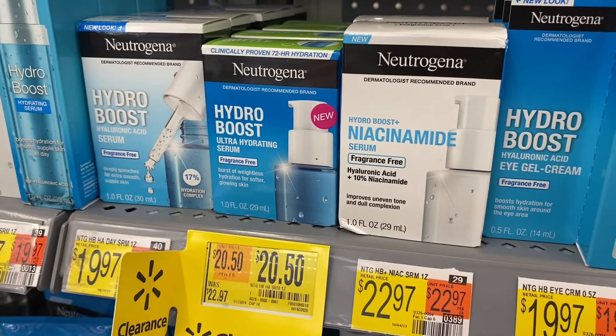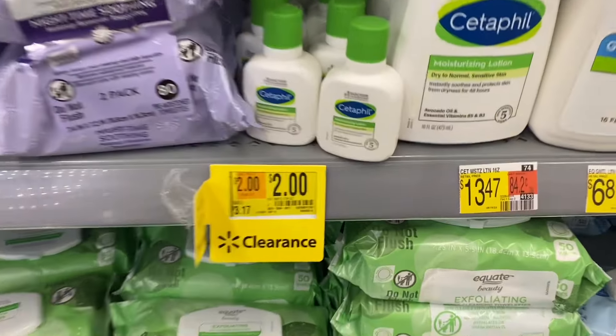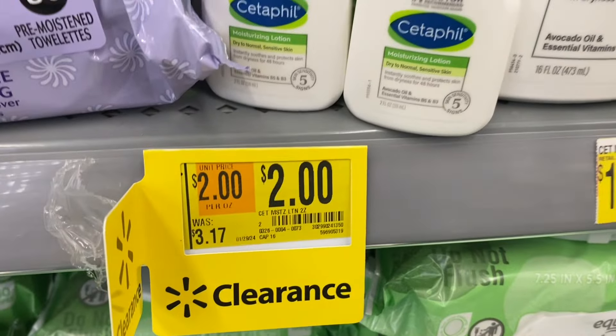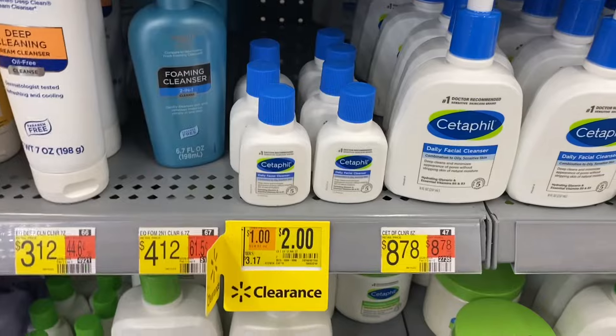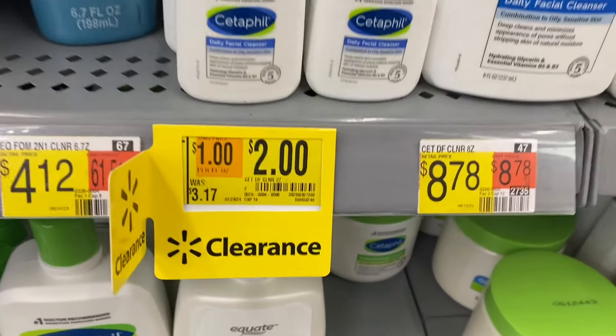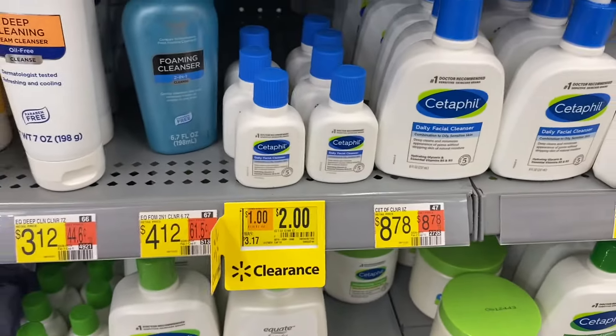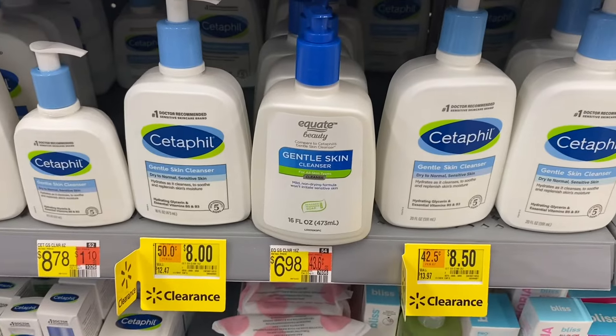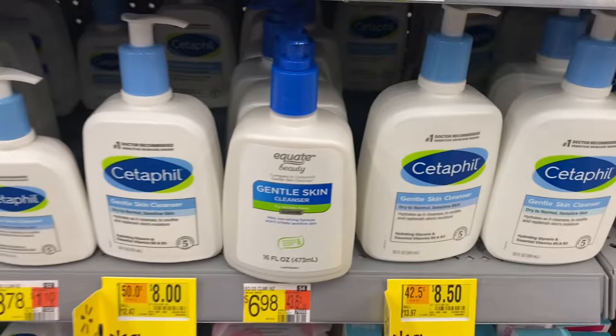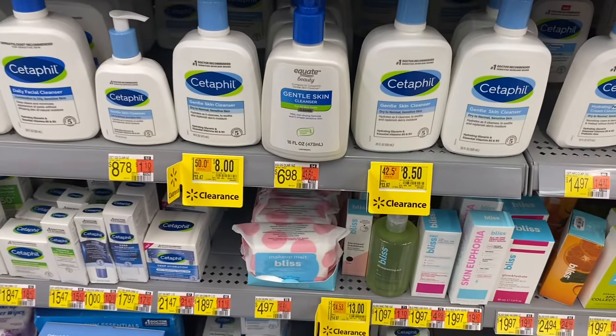Here's another one on clearance — it's Hydro Boost Ultra Hydrating Serum for $20.50. They also have these little bottles of Cetaphil here for two dollars if you want a travel size. There's some more for two dollars of that kind as well. They have a big bottle on clearance for $8, and a couple more big bottles for $8.58. They also have Bliss down there for $13.